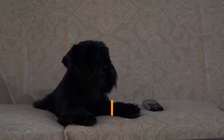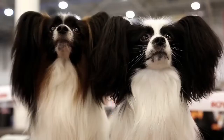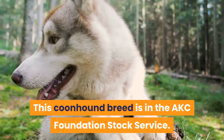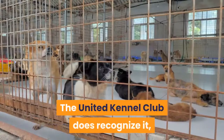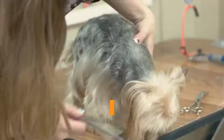Finally, the Treeing Tennessee Brindle — yes, this dog breed has brindle in the name. Standard colors are black and brindle, and they can also have brindle trim as a marking. This Coonhound breed is in the AKC Foundation Stock Service, so not yet a full registered member but under development. The United Kennel Club does recognize it, and says any color other than brindle or black with brindle is considered a serious fault. This breed is friendly, alert, and intelligent, with strong hunting instincts, so they will need to be socialized well as puppies.